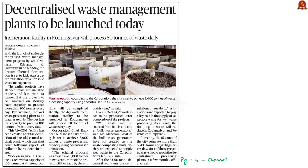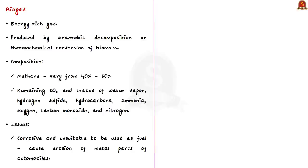The next discussion is based on bio CNG. The Greater Chennai Corporation will soon start a decentralization drive for solid waste management, including a bio CNG facility capable of processing more than 100 tons of wet waste per day. Biogas is an energy-rich gas produced by anaerobic decomposition or thermochemical conversion of biomass. It is composed mostly of methane — the same compound found in natural gas — along with carbon dioxide.